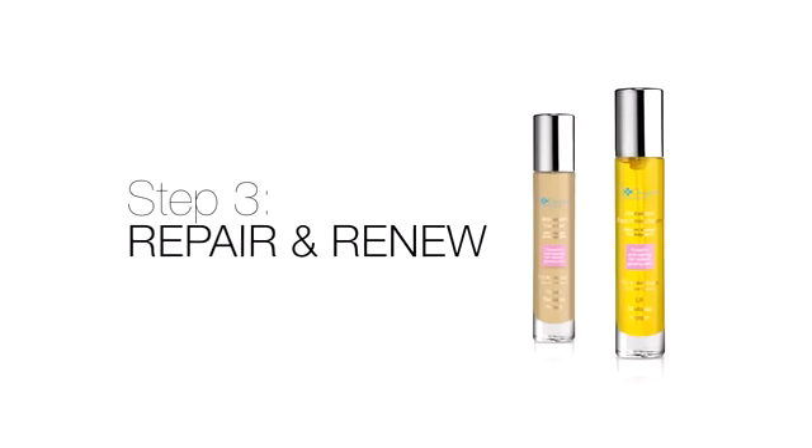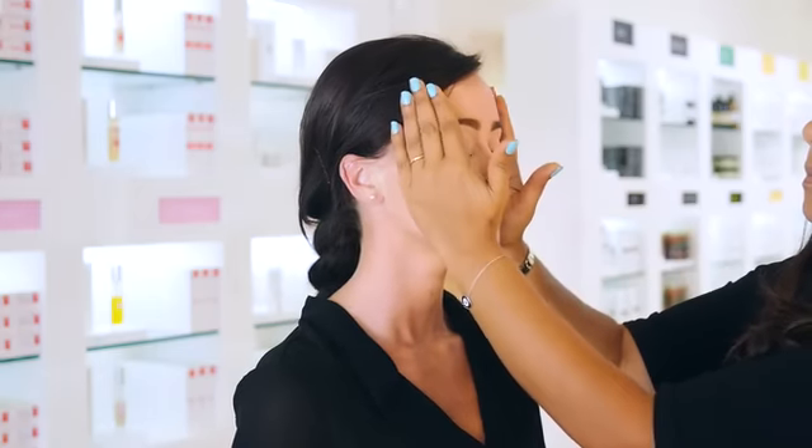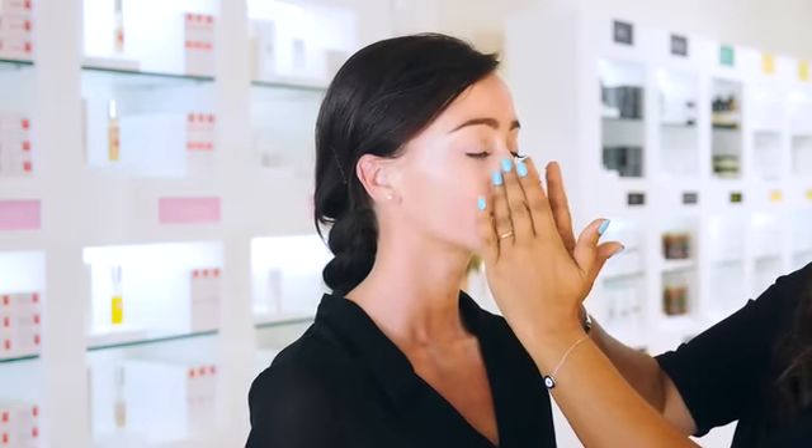Step three: repair and renew. Antioxidant gel lifts, tightens, minimises pores, strengthens fragile capillaries and is a collagen booster. Antioxidant face firming serum infuses the skin to firm it, repair scarring, reduces sun damage and the appearance of wrinkles.